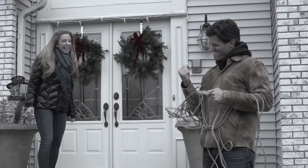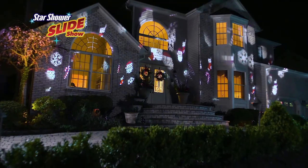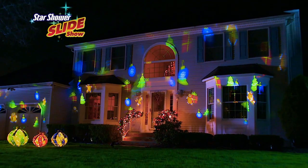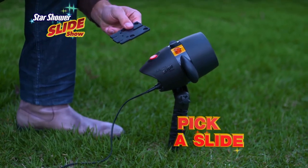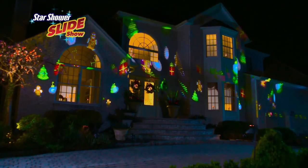If you love lighting up your house for Christmas but hate the hours of decorating work, don't blow a fuse! Introducing the Starshower Slideshow, the magical light show designed to dazzle your family and friends. Now you can transform your home for any special occasion. Just plug it in, pick a slide and play. Your home will be bursting with bright and beautiful dancing designs.